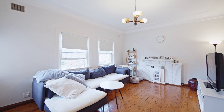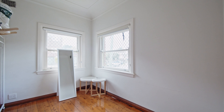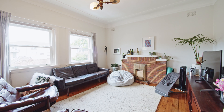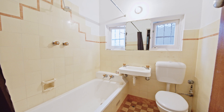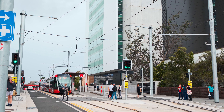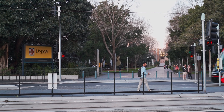The property itself features four large two double bedroom apartments, all featuring wooden floors, high ceilings, and some have been updated. There's four off-street car spaces and a fantastic opportunity here to either keep as is as an astute investment, or redevelop subject to approvals potentially into a boarding house or a block of units.